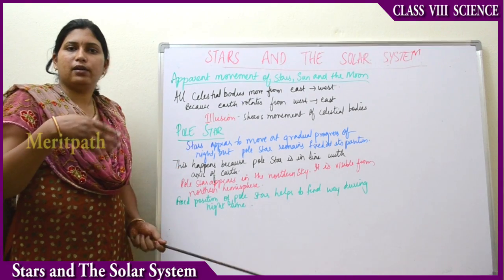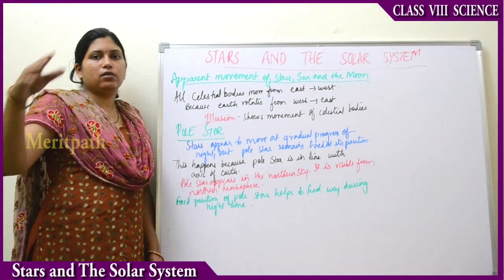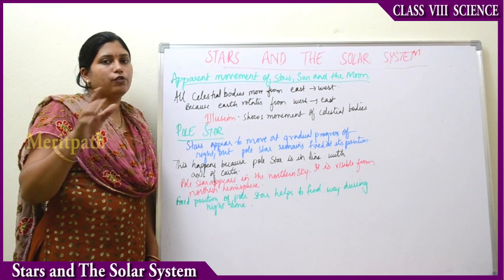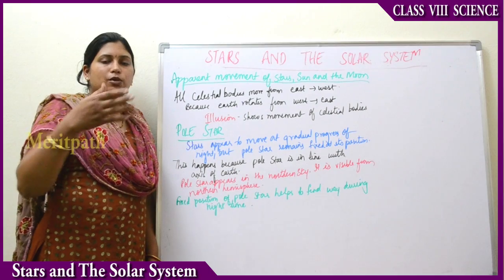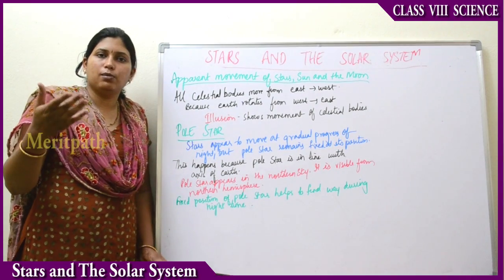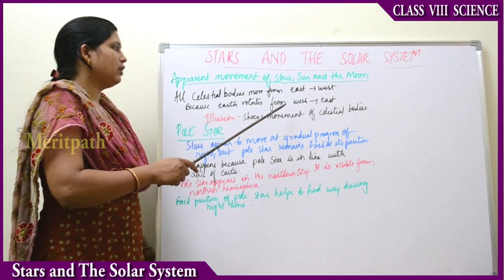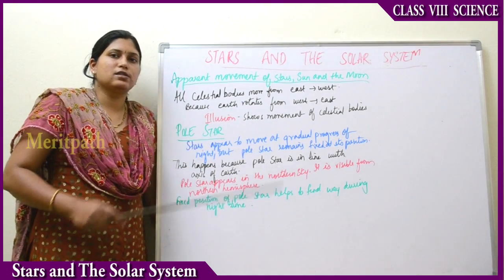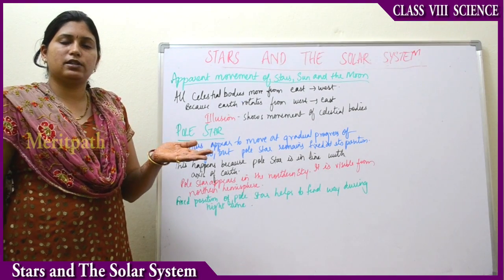For example, when you are going on a train, it seems like the trees and the platforms beside are moving, but they don't actually move. Because we are in motion, it seems like things around us are also in motion. Because Earth rotates from west to east, it seems like the celestial bodies rotate from east to west, in the opposite direction.